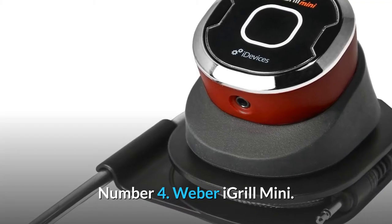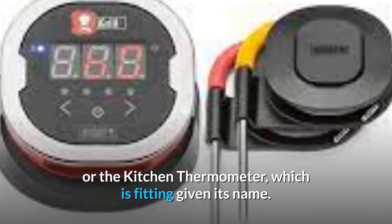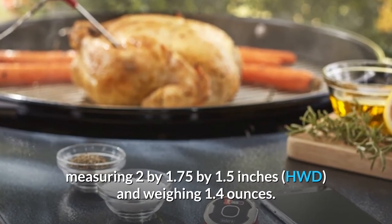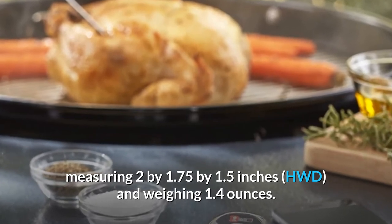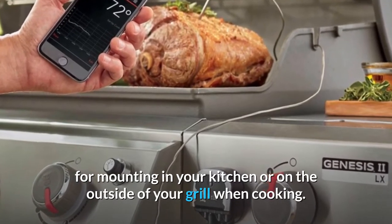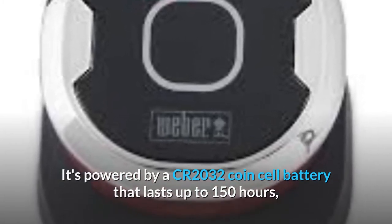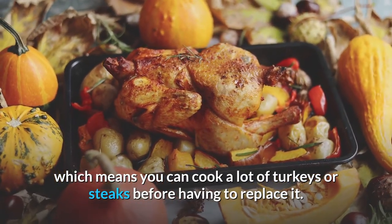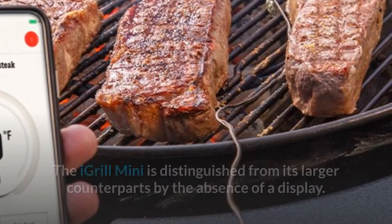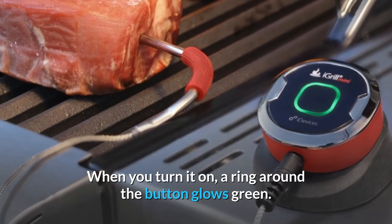Number 4: Weber iGrill Mini. The iGrill Mini looks a lot like a miniaturized version of the iGrill 2 or the kitchen thermometer, which is fitting given its name. The base is compact enough to fit in your pocket, measuring 2 x 1.75 x 1.5 inches (HWD) and weighing 1.4 ounces. It comes with a built-in magnet, as well as an optional magnetic disc, for mounting in your kitchen or on the outside of your grill when cooking. It's powered by a CR2032 coin cell battery that lasts up to 150 hours, which means you can cook a lot of turkeys or steaks before having to replace it. The iGrill Mini is distinguished from its larger counterparts by the absence of a display — what appears to be a small indicator on the device's top is really just a power button. When you turn it on, a ring around the button glows green.